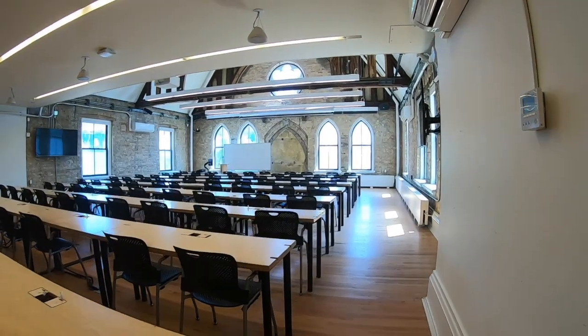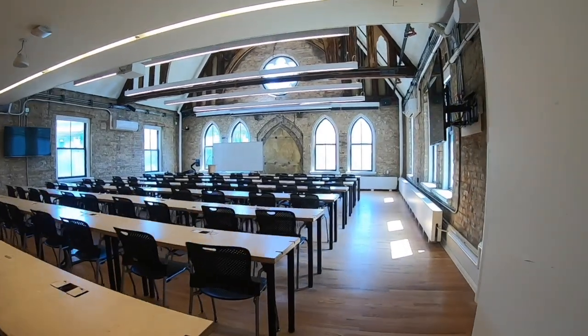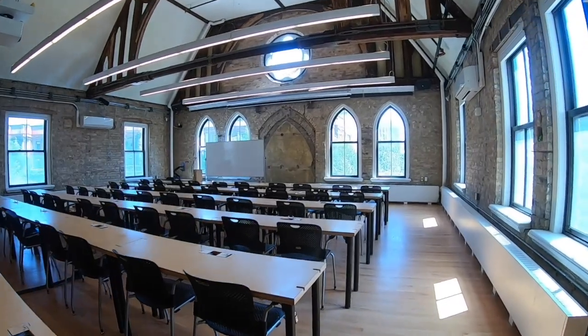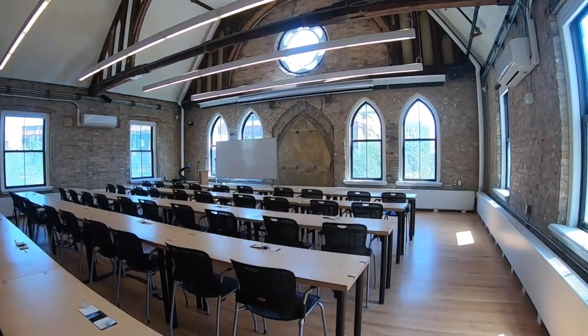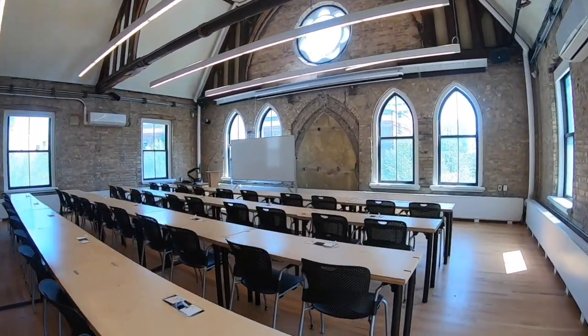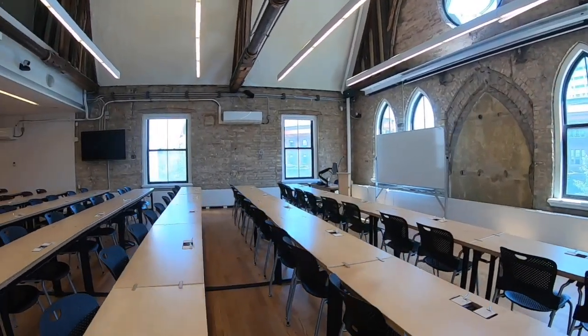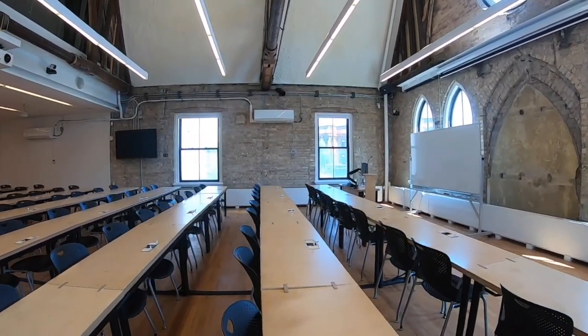Every classroom in the Daniels building is designed to offer a bright, porous space of creativity, learning, and engagement that stimulates discussion. Our classrooms are equipped with top-of-the-line equipment that allows for lectures and individual presentations to be professionally recorded and posted to the Daniels YouTube channel.